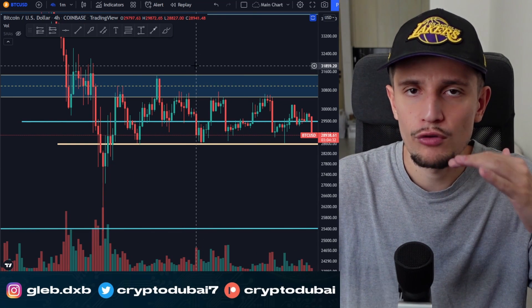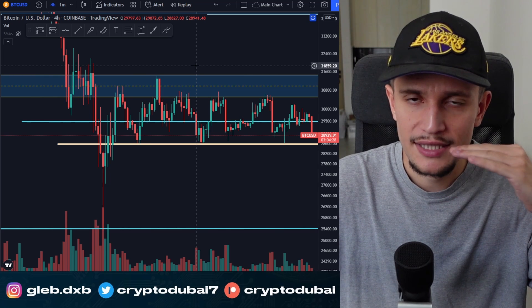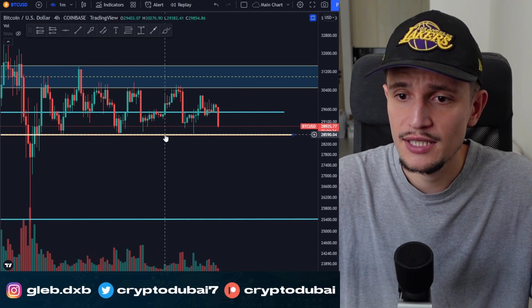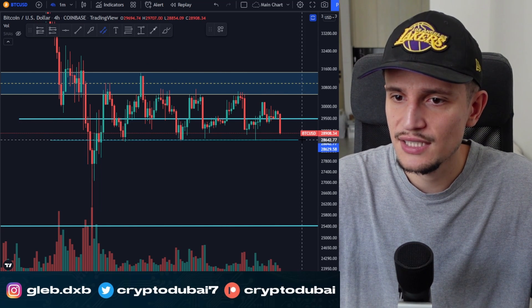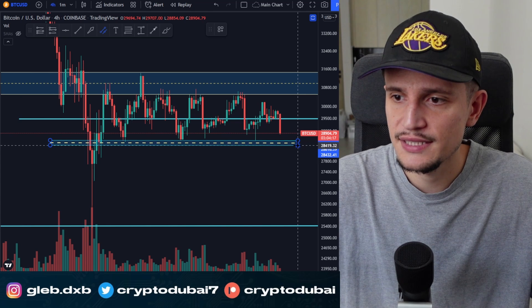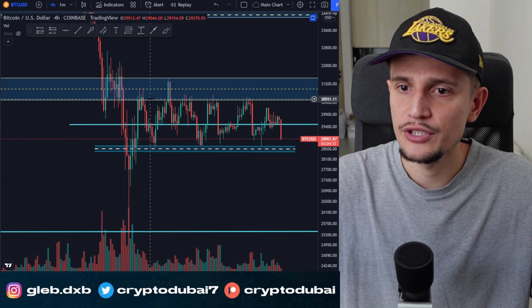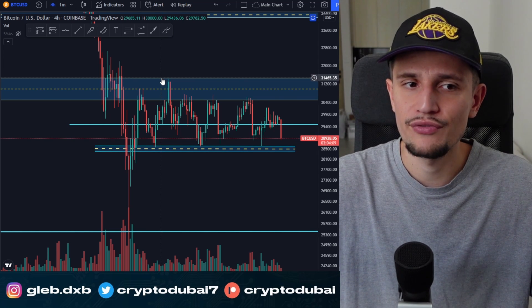Support and resistance is always a range — it's not only one line, not exactly one price target. So you can define a support range around $28,400 to $28,600 and a supply range between $30,500 to about $31,500 dollars.